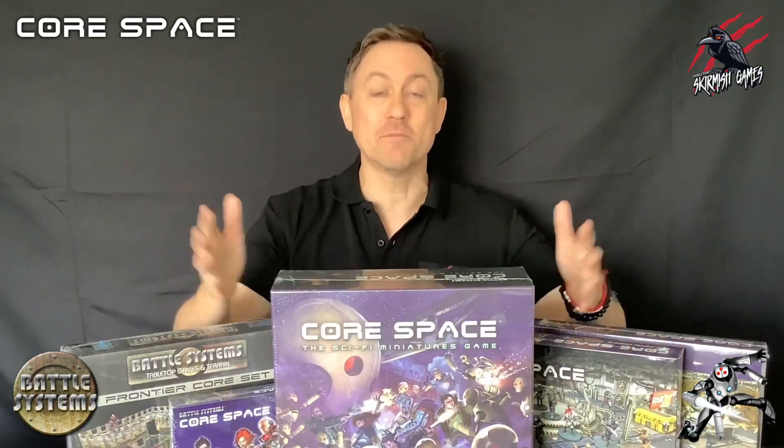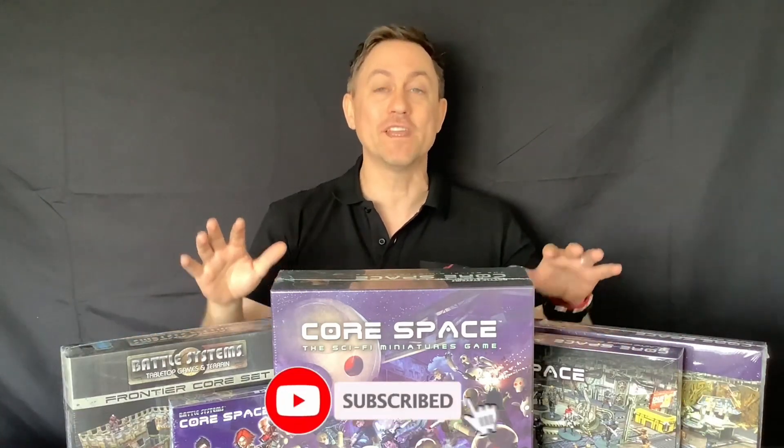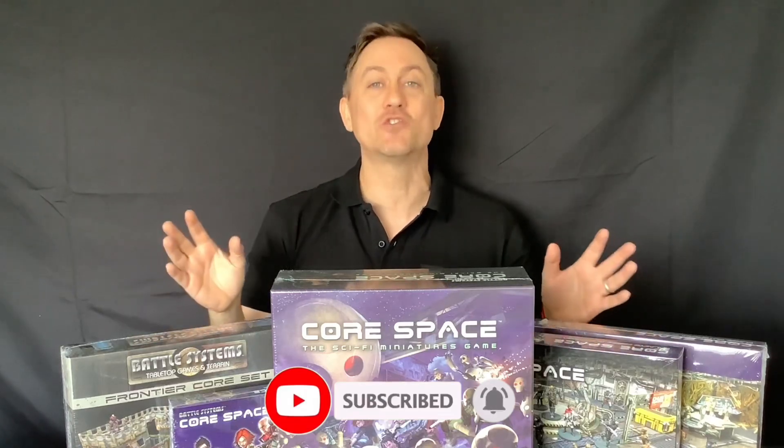I hope you come and join me for tomorrow's unboxing. I can't wait to get started and thanks so much for watching. Please like if you like it, subscribe for more videos like this and don't forget to hit that notification bell to join me next time on Tabletop Skirmish Games.